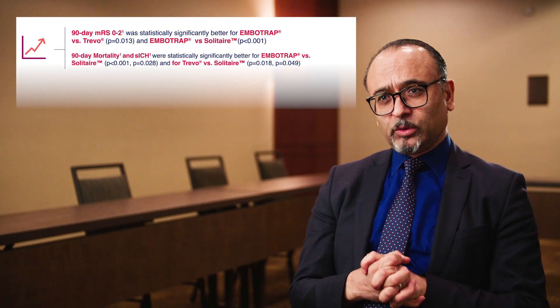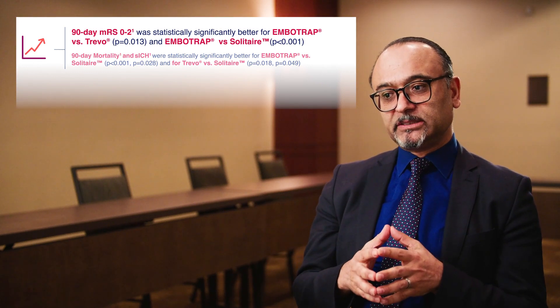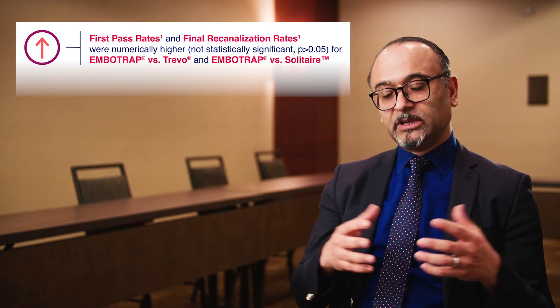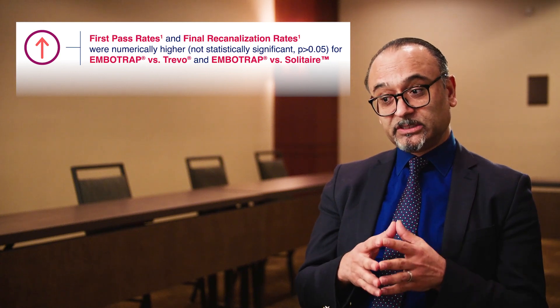To summarize: Imbotrap performed better with clinical outcome at 90 days, with more patients returning to independence versus Solitaire and Trivo, less symptomatic hemorrhage than Solitaire, and lower mortality. This raises the question: why did Imbotrap perform better? One explanation is that re-canalization rate was higher in number — although not statistically significant — including higher first-pass reperfusion rate. We know that re-canalization and revascularization, particularly first-pass reperfusion, translates to functional outcome. Even a percentage gain in re-canalization will translate to a better functional outcome, though the full magnitude of this relationship is not yet fully understood.